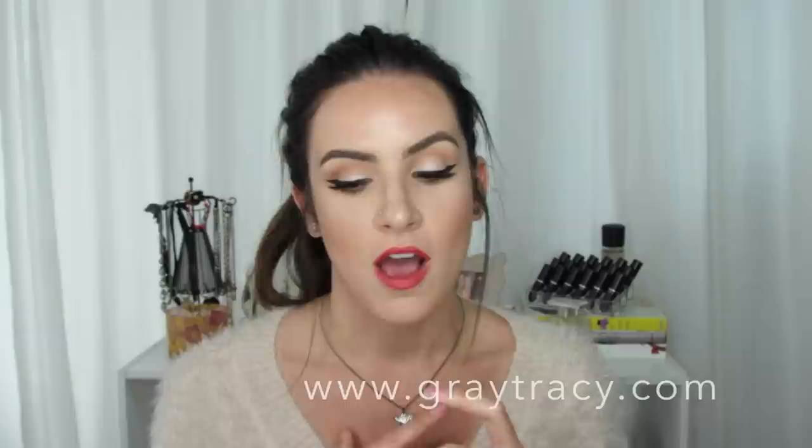Leave me a comment down below if you like this kind of video — I did this one a little bit differently so hopefully you guys enjoy it. I also wanted to mention that I have a blog at www.graytracy.com, and I will have a full picture blog post of all of the lip liners I'm showing you today, so definitely check that out. I will see you guys in my next video!